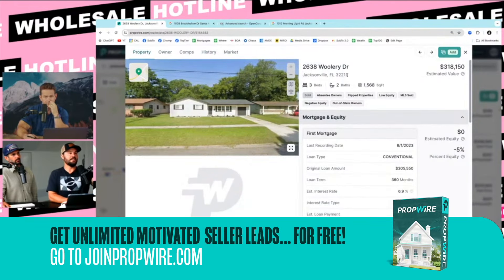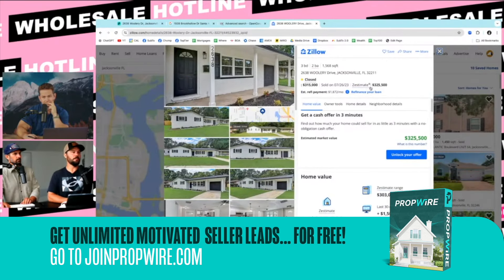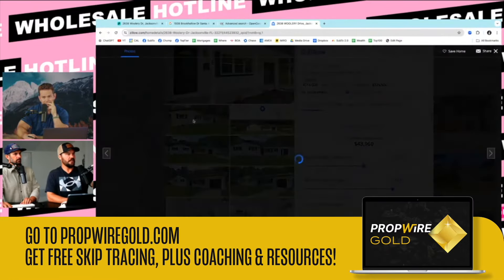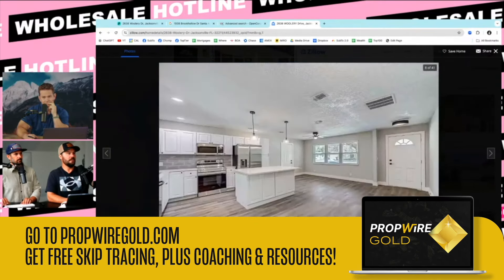Now Google that address. Why are we Googling this address? He sold it, so there's that $315,000 — he sold it last summer. But who was his agent on the sale? Look how nice he did — this guy killed it. He has a good crew. Look at this: outside roof, windows, painting, landscaping. I mean, this is a Home Depot special, but still.